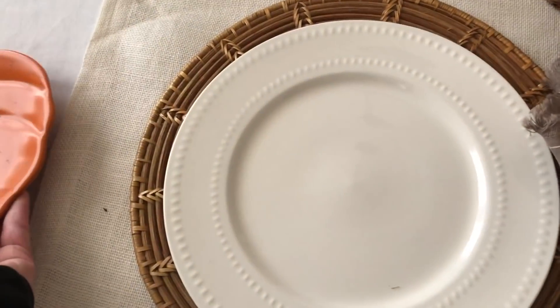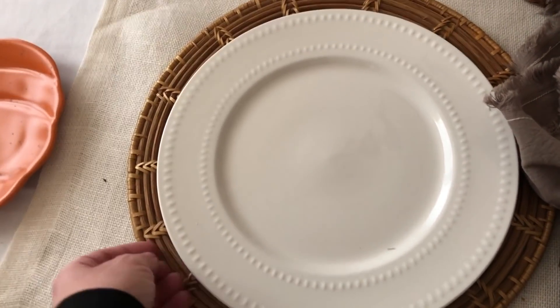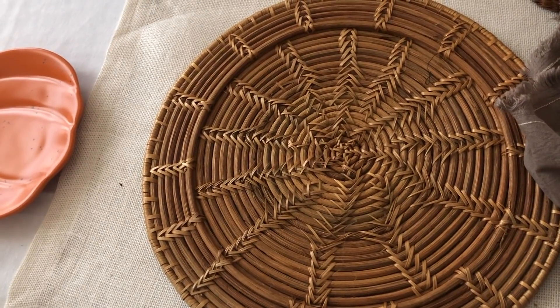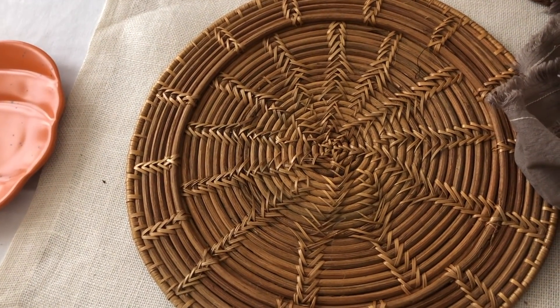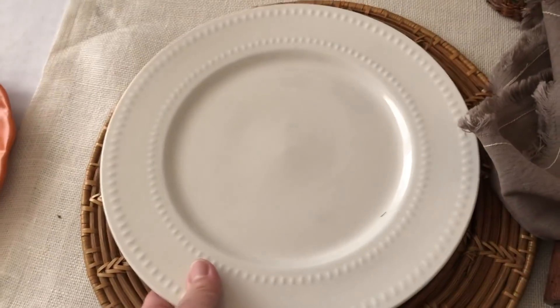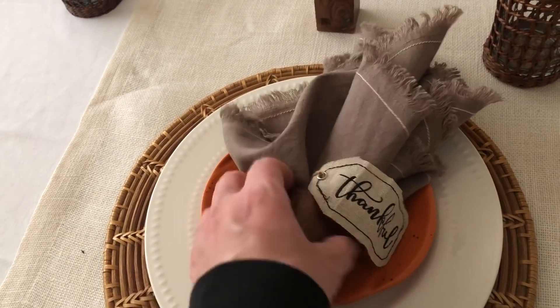This dish is actually from the Dollar Tree, believe it or not. And this charger is from Hearth and Hand — I got it on sale for three dollars when it was on clearance. I love how this turned out.